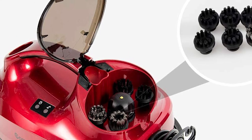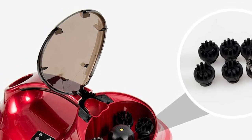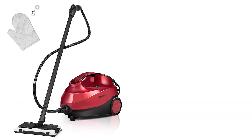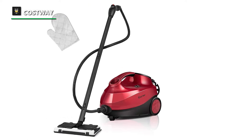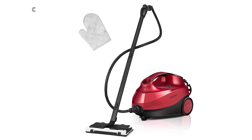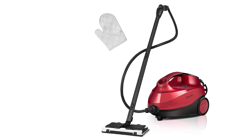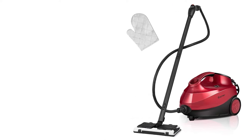For accessories, the Costway includes 19 different accessories such as a glove, measuring cup, two extension tubes, ironing brush, and glass brush for performing cleaning activities as required. Its inclusion of flexible wheels, an extra-long 10-foot power cord, and two extension tubes increases mobility and keeps everything within reach while cleaning.